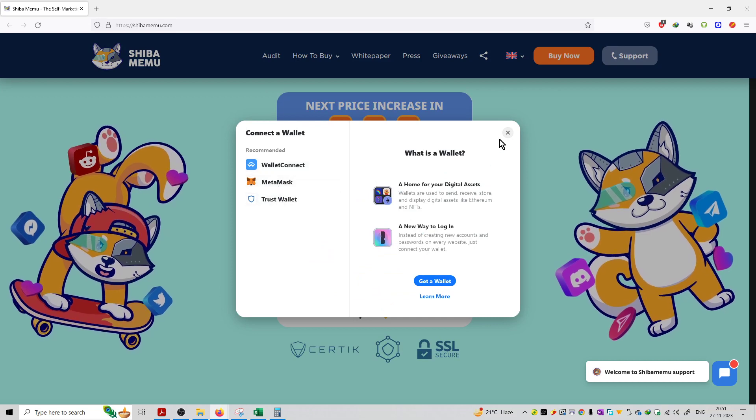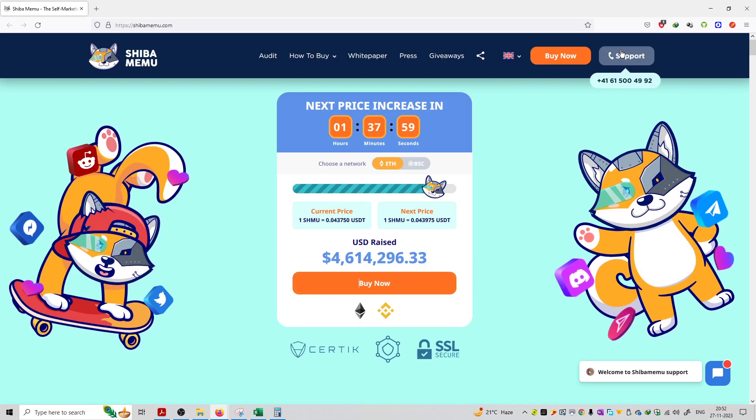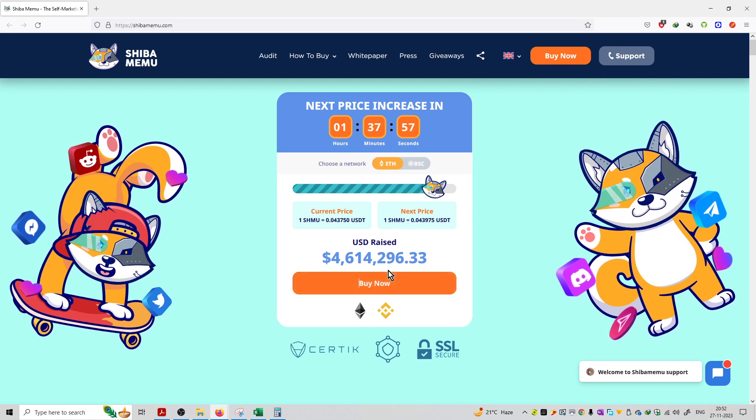After connecting the wallet, you can transfer Ethereum coins or BNB coins to the MetaMask. Then you can convert and swap your Ethereum into this particular coin.